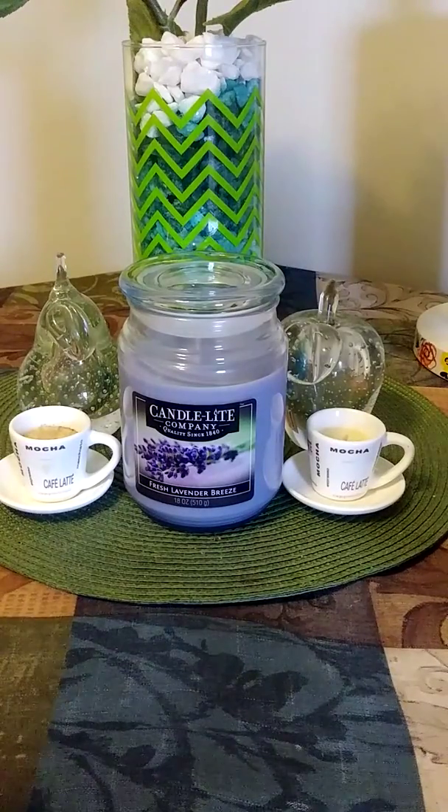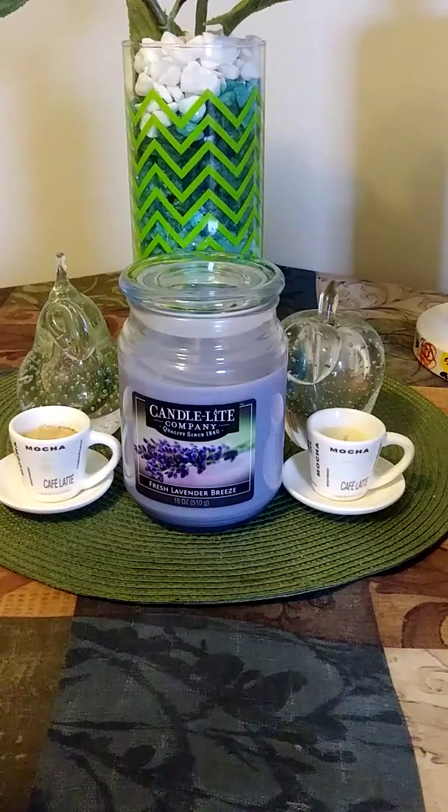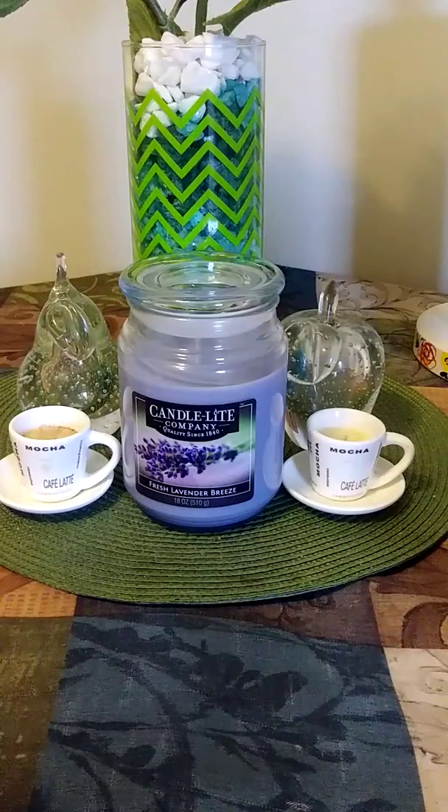Hi everybody, super rainbow queen coming in here. This is my second time uploading this video — the first one the angle was all messed up. I have a Dollar Tree haul and another haul that I'm going to upload today, and this one you will see another day. These are two different days; this is Wednesday, May 9th.